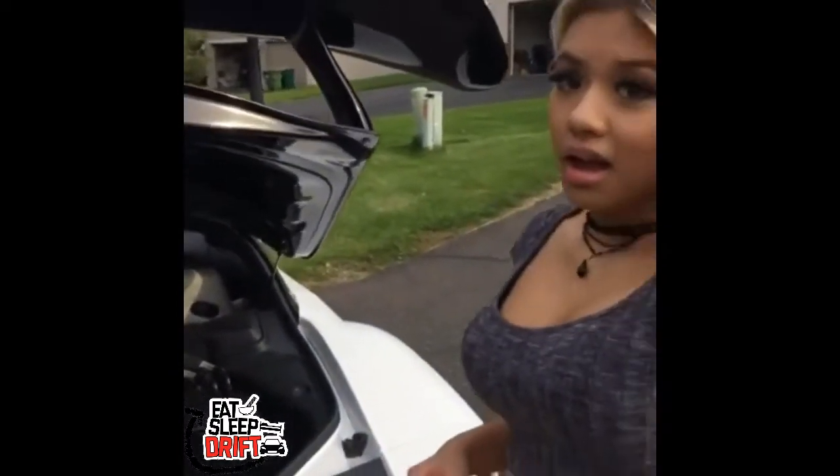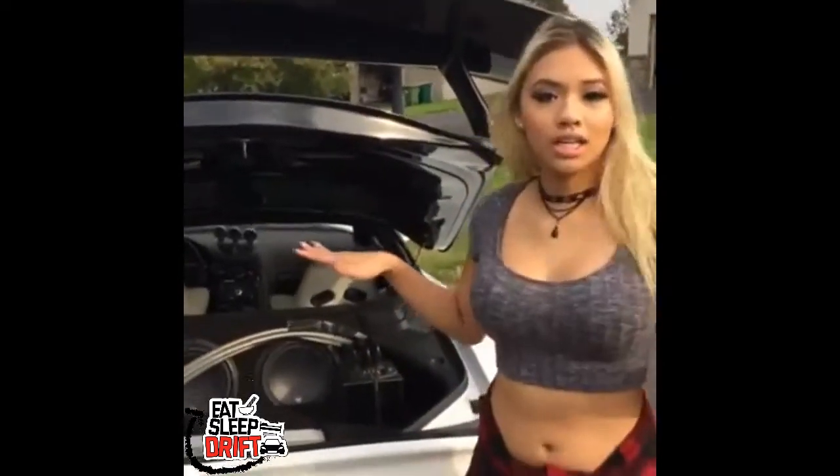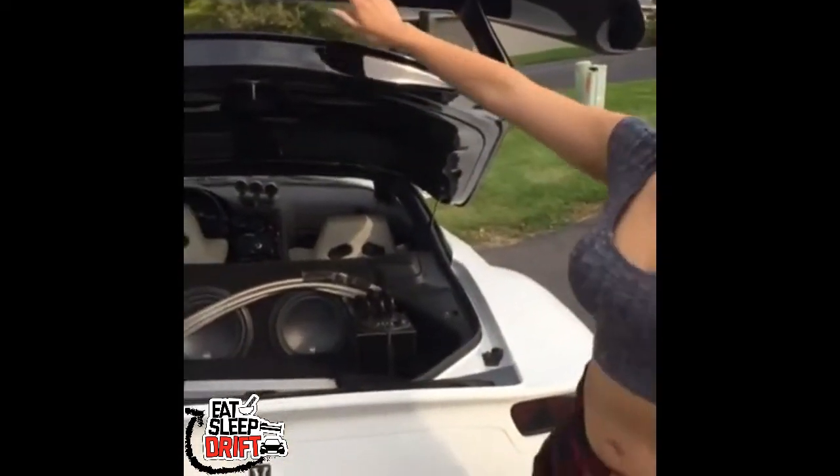There is an SV12 tucked in the trunk, and yeah, what else am I supposed to tell you?